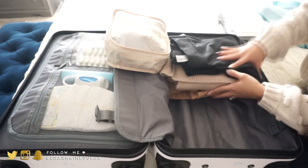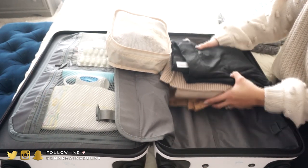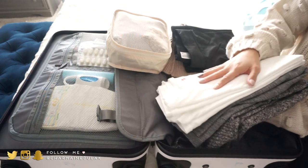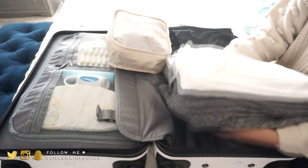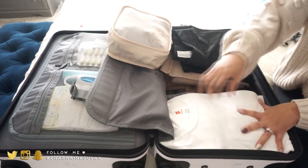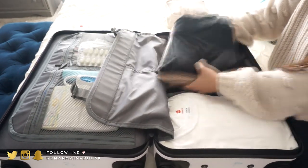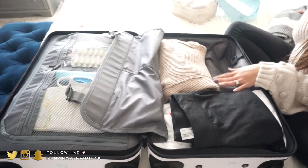For my clothes I'm packing two sweaters and leggings. For my husband he has one sweater, a long-sleeve shirt, and one white shirt — I'm not packing him pants because he said he'd just re-wear the jeans he's already wearing, which saves room.